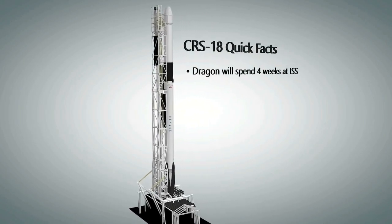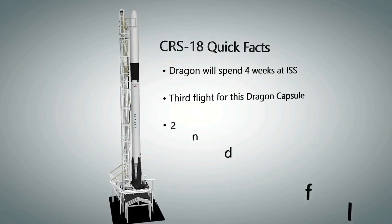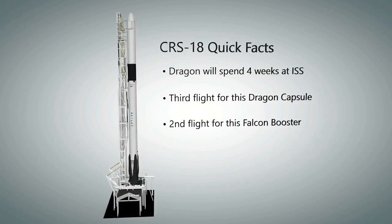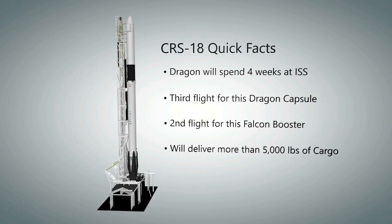The plan is to keep the Dragon spacecraft docked to the station for about four weeks before bringing it back to Earth. This is the third flight for the Dragon spacecraft and the second time this Falcon booster has been flown. Dragon will deliver more than 5,000 pounds of astronaut supplies and payloads for science research to the orbiting laboratory.